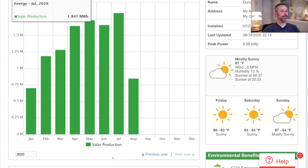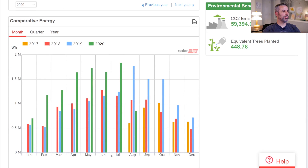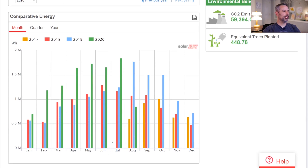Production varies a bit from year to year, and that variance is a little easier to see in the comparative energy chart. These numbers are still somewhat hard to read because of the array size change, but looking at the red and yellowish-orange bars, you can see how they vary month to month and year over year for the same size system. The taller bars in other colors show up because of the array expansion.